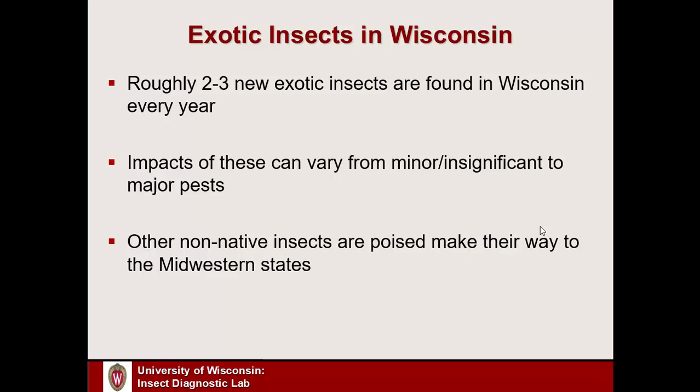The Spotted Lanternfly is one that is in the eastern U.S. and is poised to potentially make an appearance here at some point. Hopefully it will be a while, but this is definitely an insect that we should have on our radar and be on the lookout for.